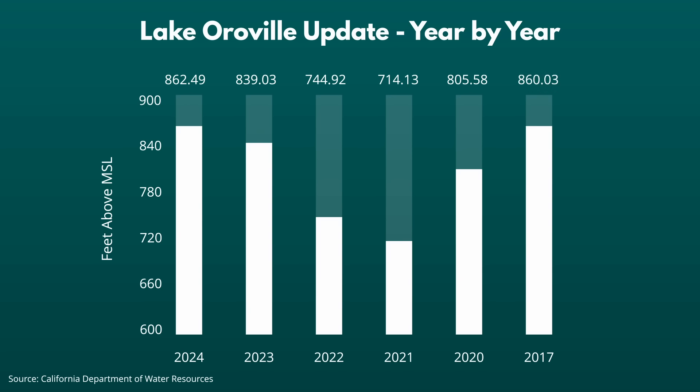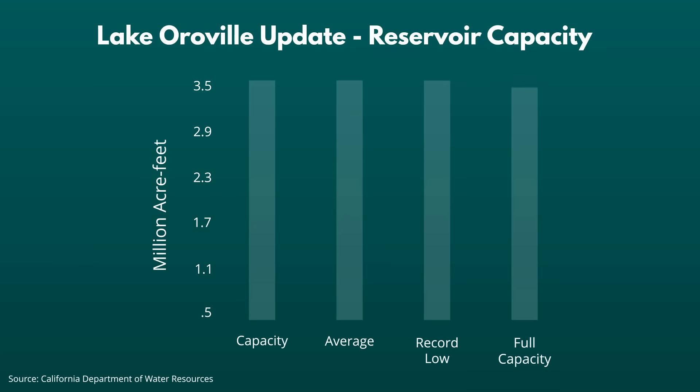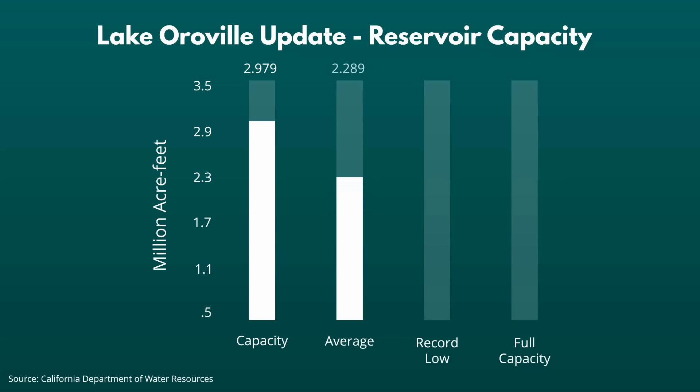Today's water level is 2 feet above the water level on this same date in the historic year of 2017 — the year the water level rose so high it damaged Oroville's main and emergency spillways. The current capacity of the Oroville reservoir is 2,979,000 acre feet, which is 85% of total capacity. The average capacity for this date is 2,289,000 acre feet. The record low was set on September 30th, 2021 at 787,000 acre feet — only 22.5% of full pool capacity. Full pool is 3.5 million acre feet.